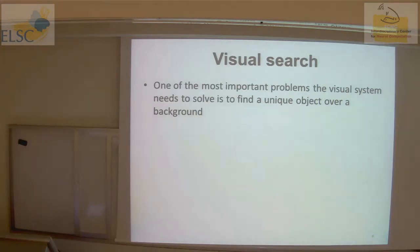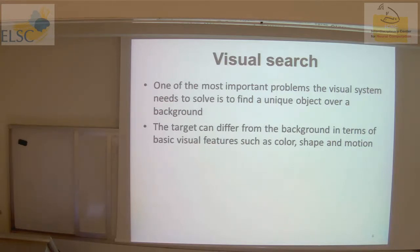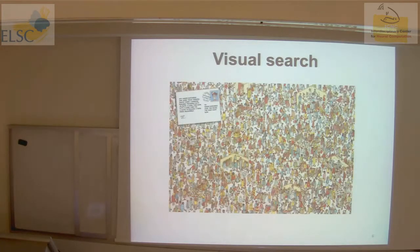What is visual search? Visual search is one of the most important things the visual system needs to do — find objects that are interesting to the animal over some background. The target can differ from the background in terms of basic visual features such as color, shape, and motion. This is the information the visual system uses to identify objects in the environment. I can give you a visual search task — this is the famous Where's Waldo task.